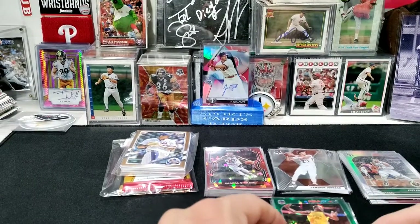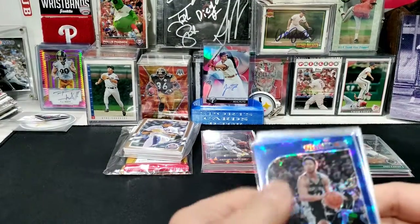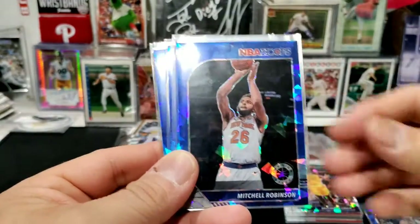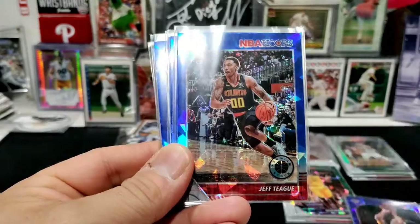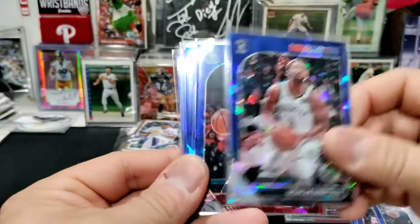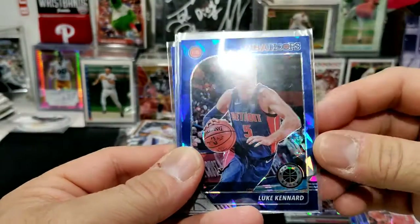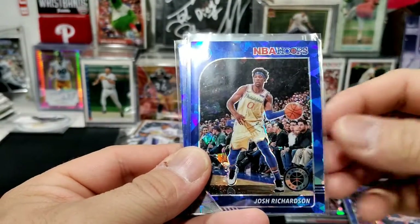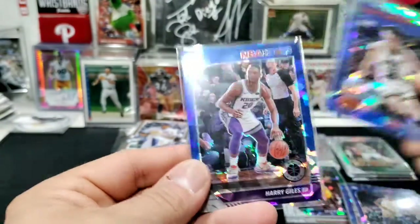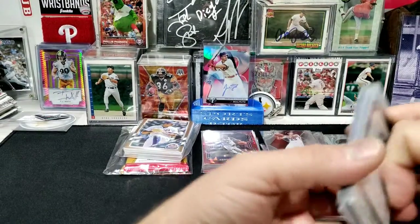Then I got some blue parallel versions: Brian Forbes, Mitchell Robinson, Jeff Teague, Victor Oladipo, Spencer Dinwiddie, Damian Lillard — that is a cool card — Luke Kennard, Josh Richardson when he played with the Sixers, John Stockton — that's a really cool Stockton card — and Harry Giles. All pretty cool cards.